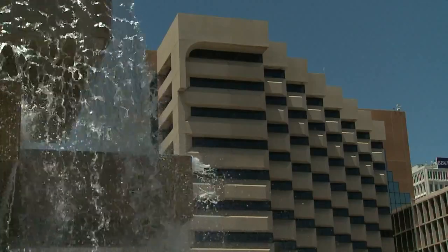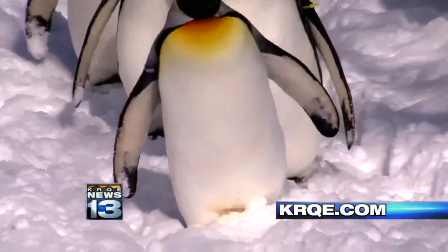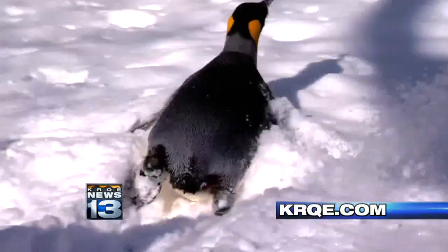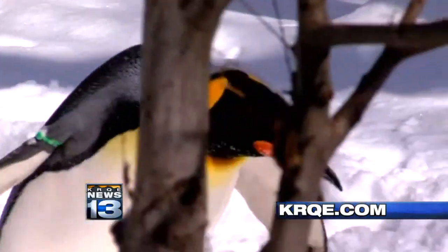The city is holding a public meeting tomorrow night at the Bareilles Senior Center. Neighbors and businesses will get to ask questions about the construction plans and provide input. For more information on that meeting, just head to krqe.com.